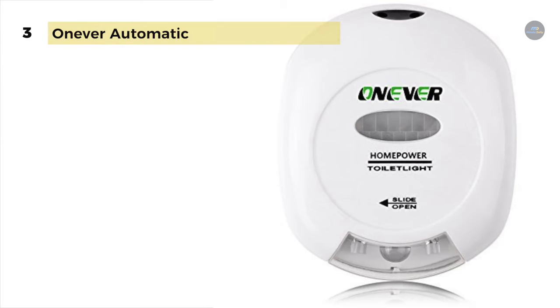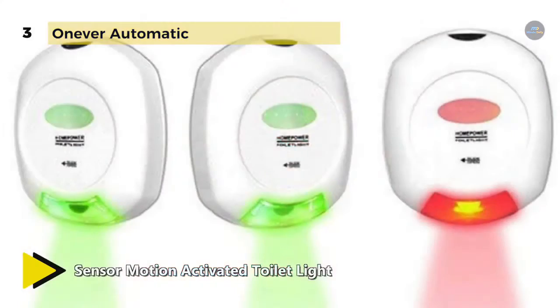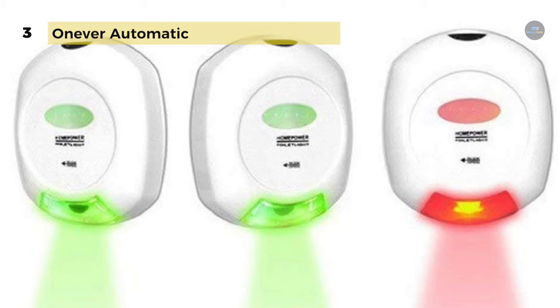It just works at night — turning on when you approach the toilet in the dark and turning off after you leave, shining gently. It fits any bathroom and turns on any time you walk in at night, cleverly showing the position of the seat.